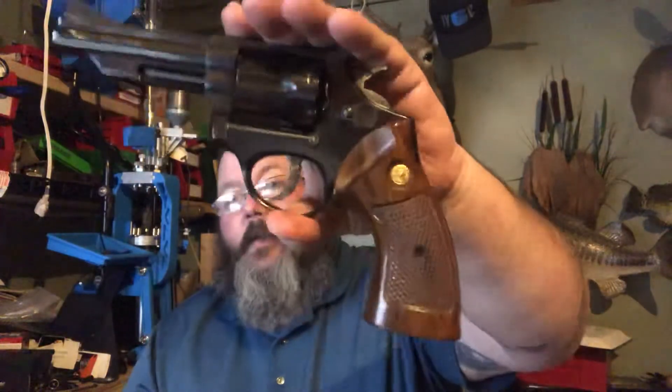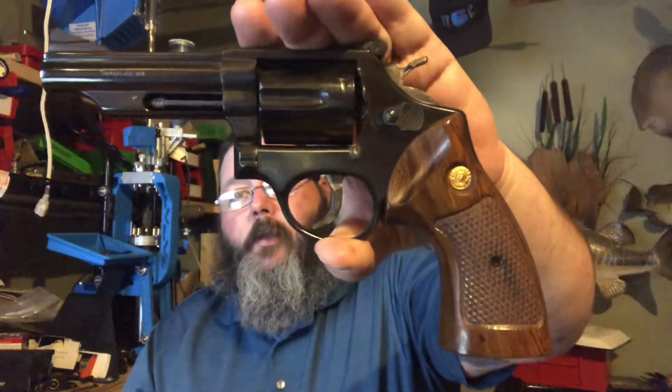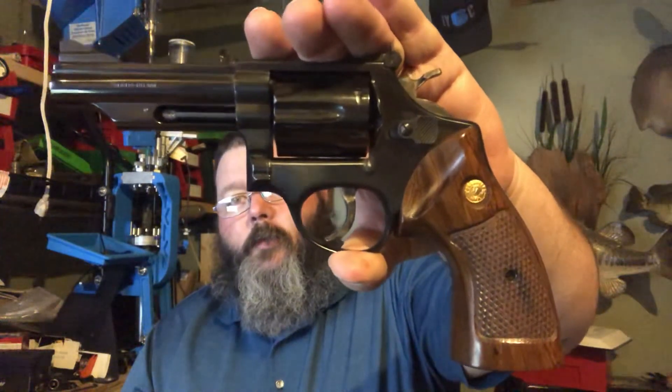The other gun is a Taurus. I'm not sure what model, but it's a .357. This was my grandmother's gun — she gave it to my dad and he gave it to me. I don't think I've ever put a round through this. It just sits in the safe. I pull it out and hold it every so often, but I never shoot it.